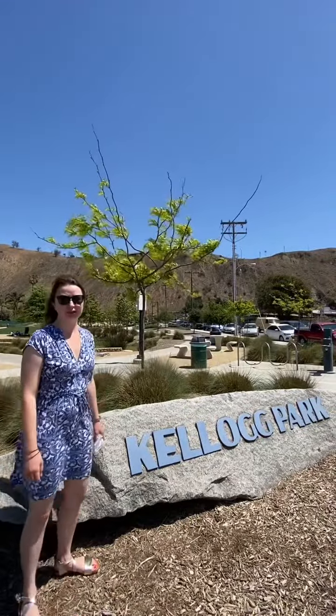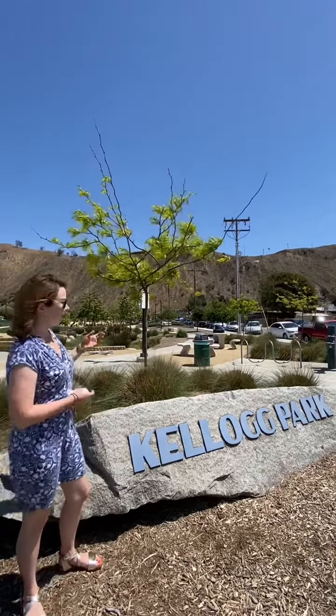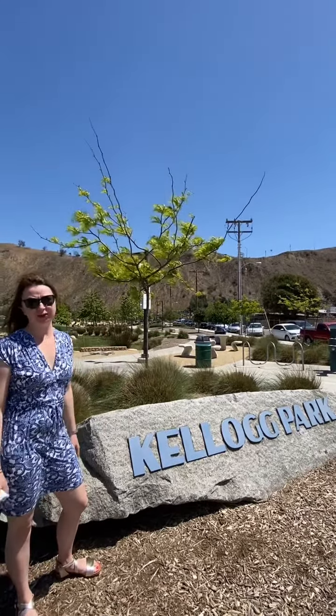Kellogg Park is a beautiful new park that was just developed. As you can see they've got an awesome playground, walking paths, and workout equipment.